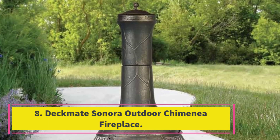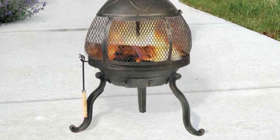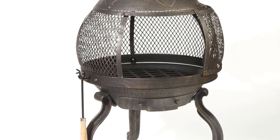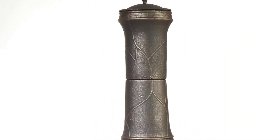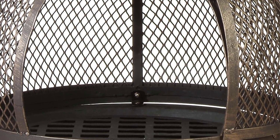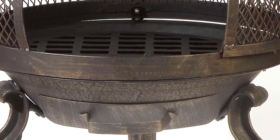Number 8. Deckmate Sonora Outdoor Chimenea Fireplace. The Deckmate Sonora Outdoor Chimenea Fireplace is a perfect addition to your backyard or patio. It is designed for burning wood and artificial logs, has an embossed cast iron construction, and a high-temperature paint finish. You can enjoy a full 360-degree view of the fire with its fine wire mesh spark screen. It also has a large sliding door for adding fuel and an ash catcher for easy cleanup. It comes with a log grate and fire tool included.